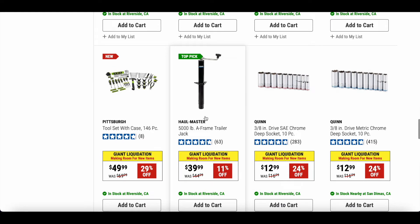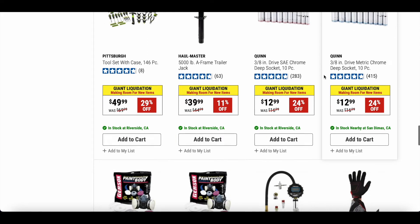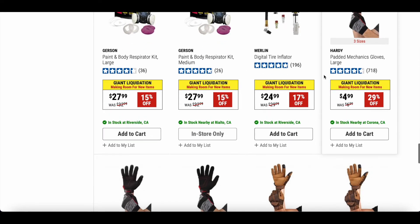Here we have the Quinn 3/8-inch drive SAE and metric chrome deep socket set. These are really nice — I have both sets and use them quite often. They're on sale for $12.99, original price $16.99. Nice cheap little socket sets.